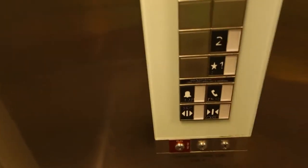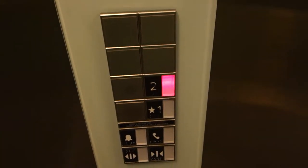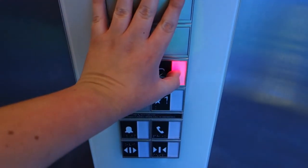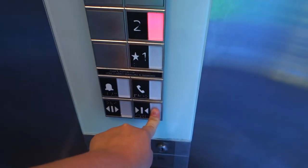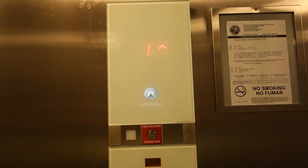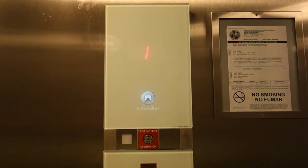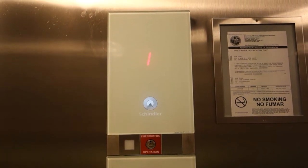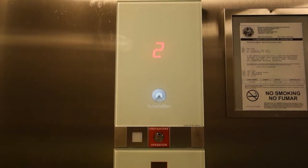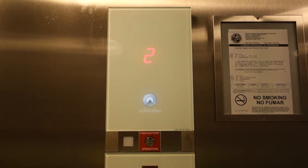I'll take another ride up. Door close button works — I like that. Here we go. Hurry up on two.